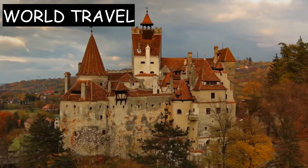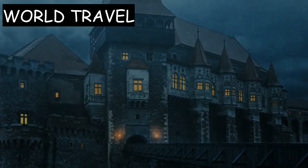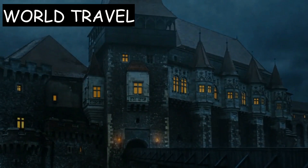Bran Castle, also known as Dracula's Castle, is a medieval fortress located in the Carpathian mountains of Romania. The castle is one of the most famous tourist attractions in the country, known for its association with the legend of Count Dracula.